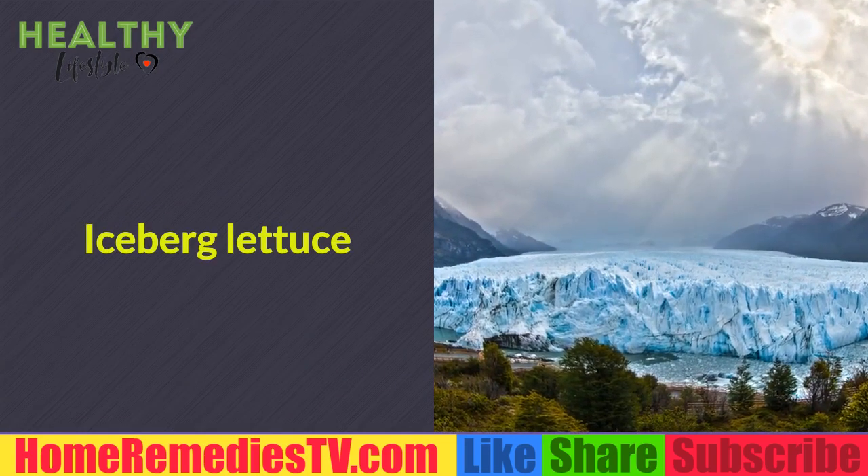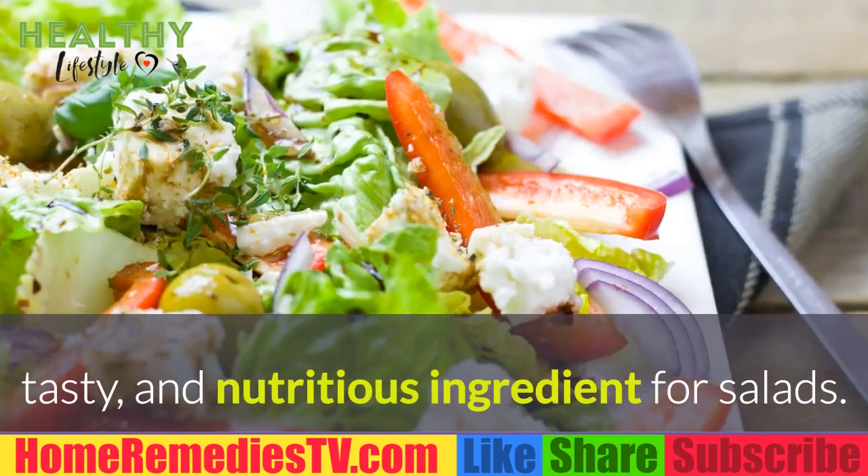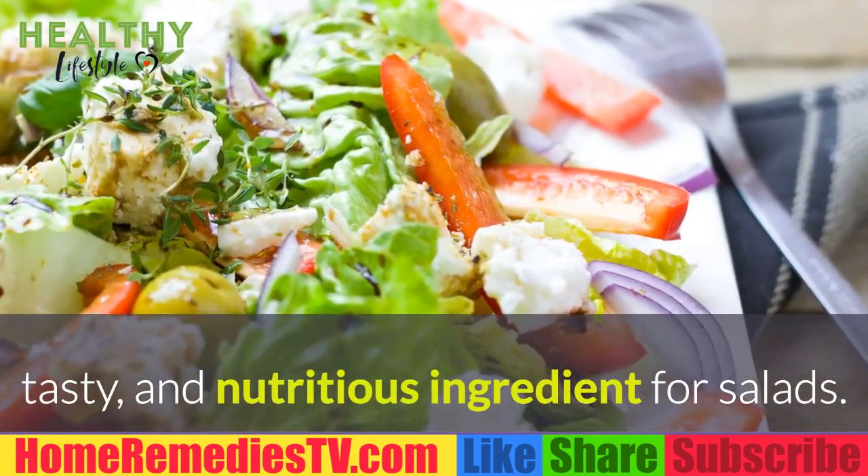Iceberg Lettuce: The lighter green iceberg lettuce variant contains vitamin A, and one cup has only 10 calories, which makes it a healthy, tasty, and nutritious ingredient for salads.